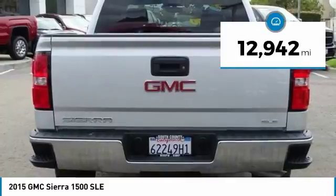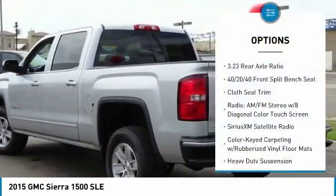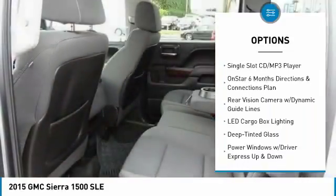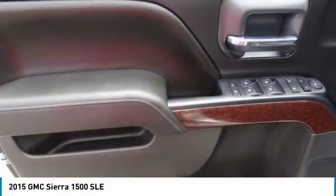This vehicle has less than 15,000 miles. Here are some of this vehicle's great options: traction control, steering wheel audio controls, OnStar, air conditioning, dual airbags, alloy wheels, power steering, four-wheel disc brakes, center armrest, and trip computer.